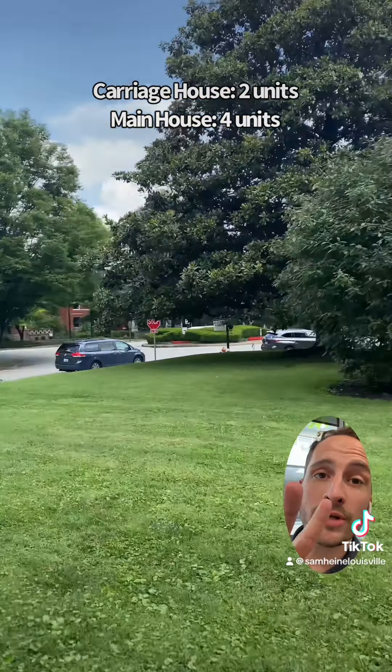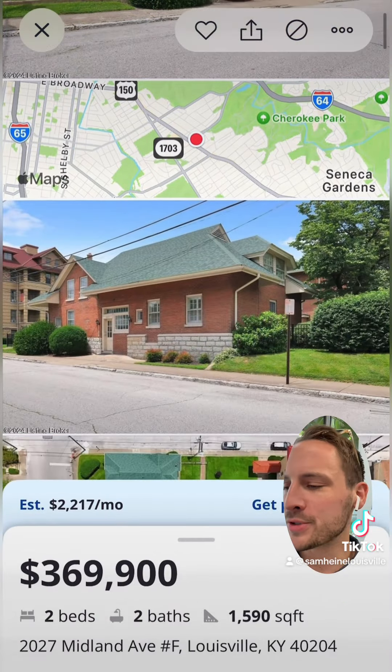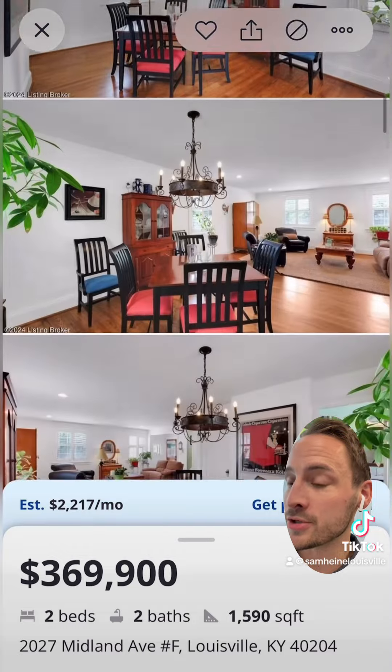The carriage house is subdivided into two units and the main house is subdivided into four units. So how cool is that? This condo was built out within the same footprint that was originally used as the stables and barn from the main house years ago when it was built.